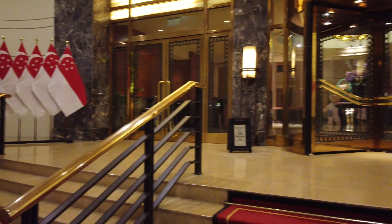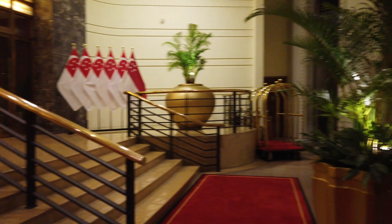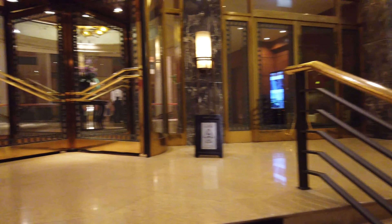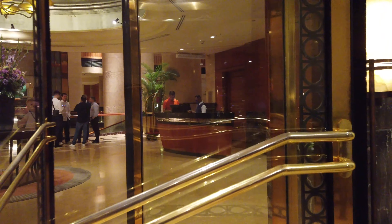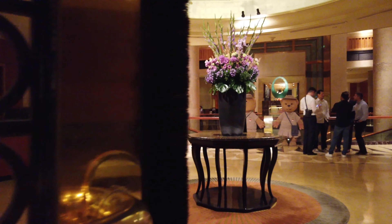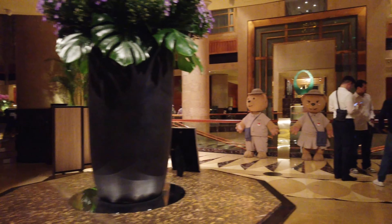You come in through those revolving doors. It's raining outside so I can't go out there, but one very good indication that this is a very good hotel is that King Charles and Camilla stayed here six years ago.